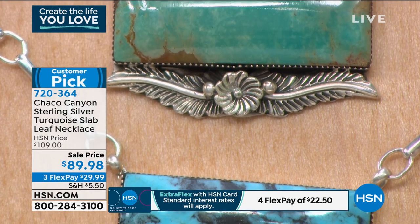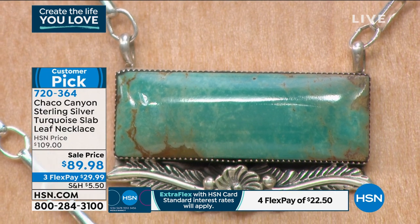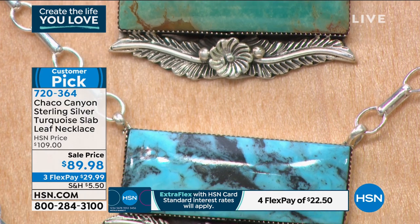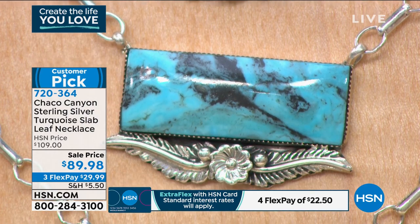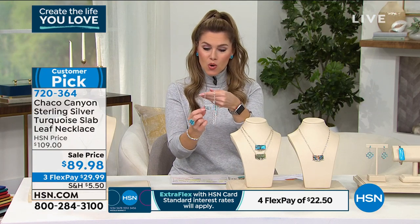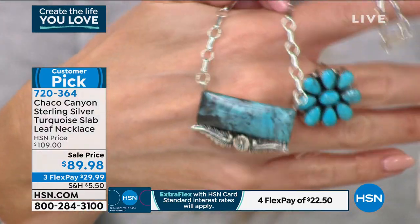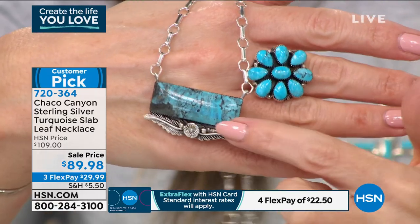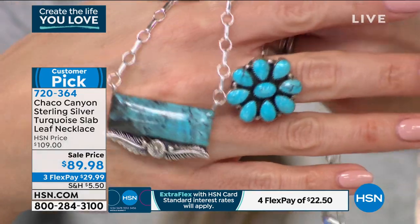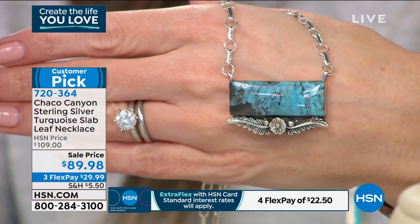Look at the detail — that beautiful silver leaf, that gentle flower bud in the center. You can see the etching, all the color in that gorgeous turquoise slab. Remember, this is an east-west bar necklace, so you're getting a good-sized amount of turquoise in a cabochon, inlaid beautifully. There is no spot on this necklace that isn't totally touched with love. All these turquoises are unique and special — they're one of a kind. You're not going to see two ceremonial that are the same, two Kingman that are the same.